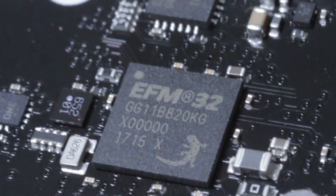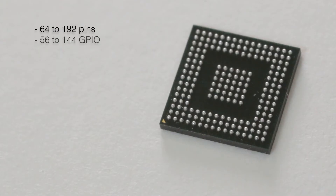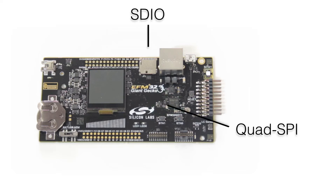The new Giant Gecko also goes beyond sensing capability. This MCU and kit can help accelerate industrial applications with interface requirements like CAN or Ethernet, and general applications with large GPIO pin counts and program memory needs. Connecting to external memory is also possible with the new SDIO and QuadSpy interfaces. The QuadSpy interface supports execute in place and data rates up to 30 Mbps.